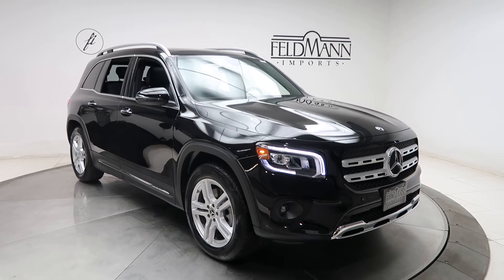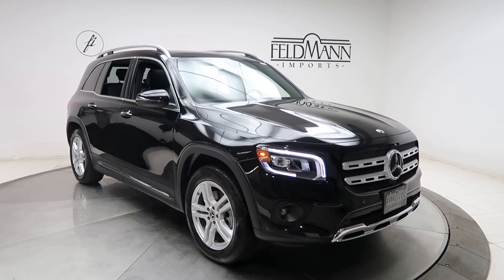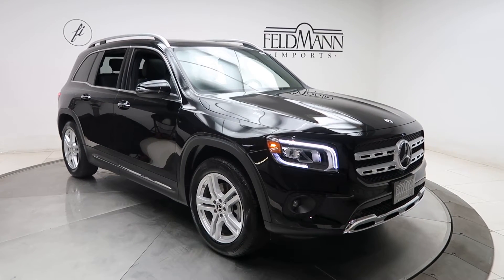For wheels we've got 18-inch five-spoke wheels. The tires are in good condition. Front and rear LED daytime running lights.